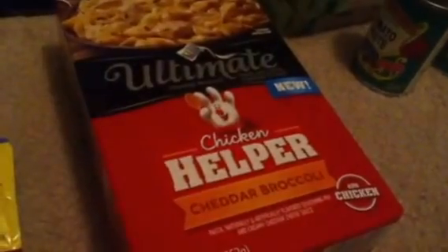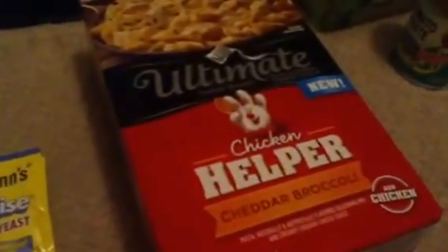The Ultimate Chicken Helper cheddar broccoli was on sale for $1.67. There's a $0.50 off one Ibotta coupon as well as a $0.50 off one manufacturer coupon from this week's SmartSource, which makes it totally free plus overage.